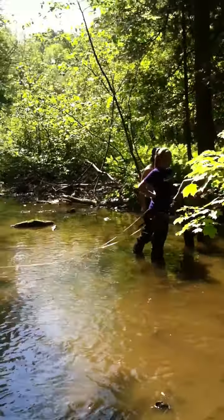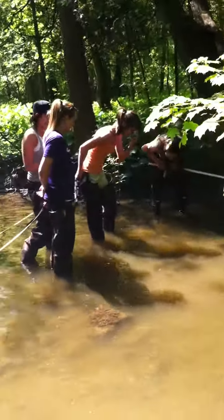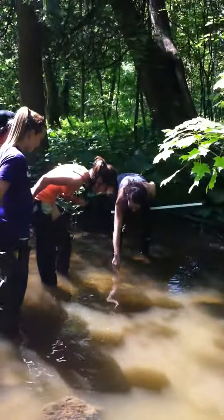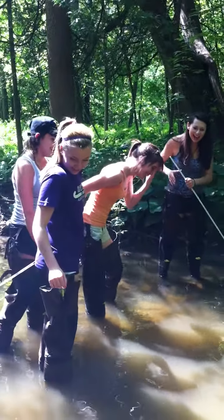Did you catch them? No, I don't want to touch them. Get your net. The water's getting on me — get your net.